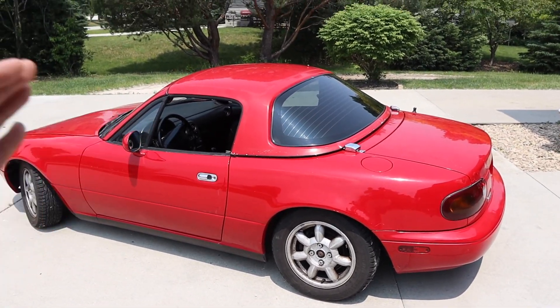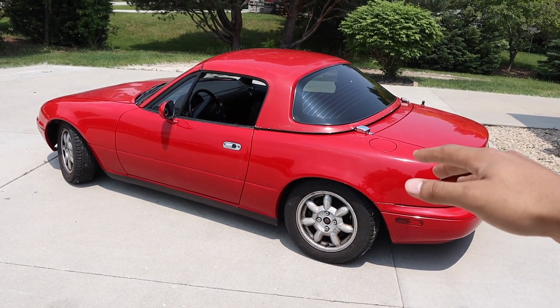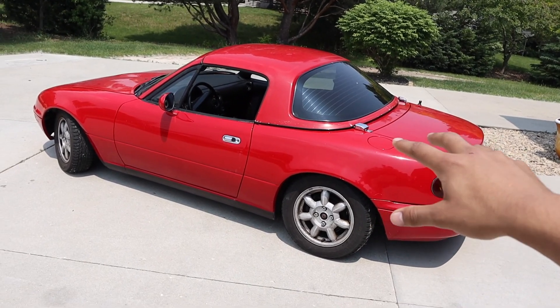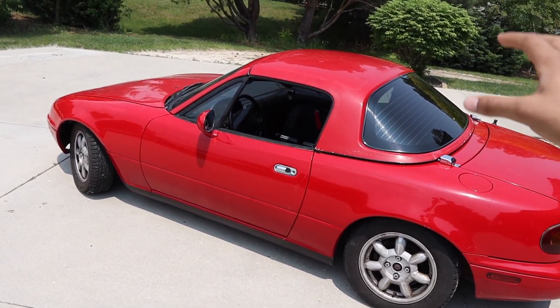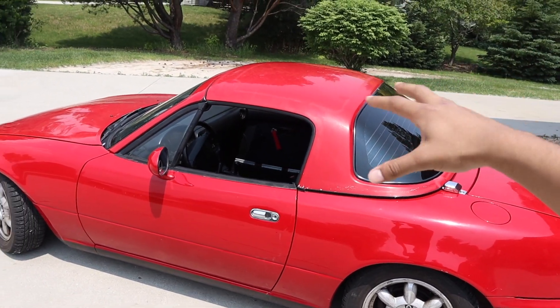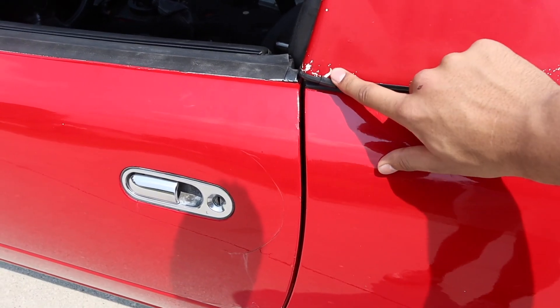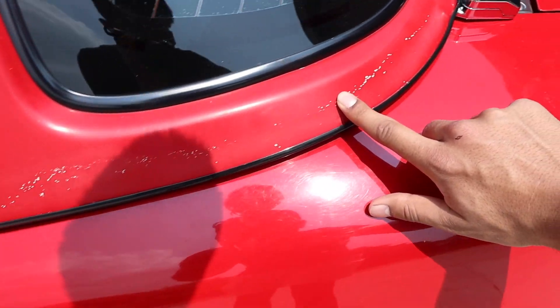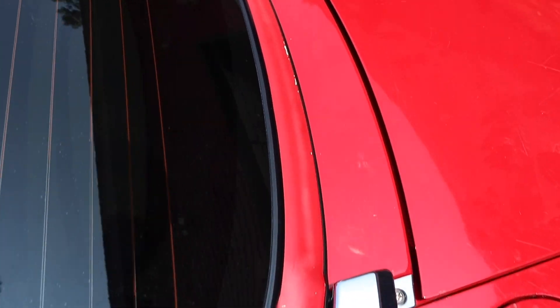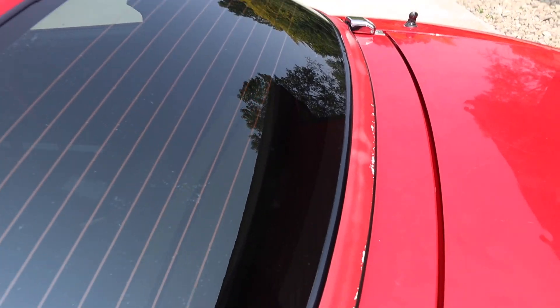The thing with buying a perfect hard top is you're going to end up spending around $2,500, and in most cases it's going to need to be repainted to match your car anyway. My car is going to need some paint touch-up work, so I'm not too bent out of shape about it. This one does have a couple of smaller paint scuffs on the side here, but that's not a big deal.